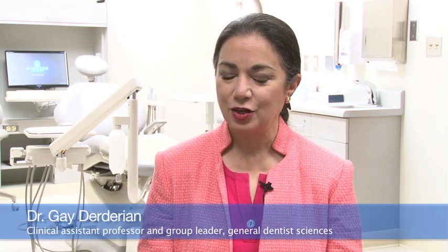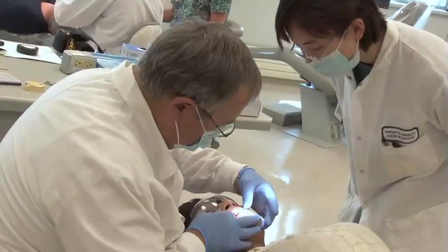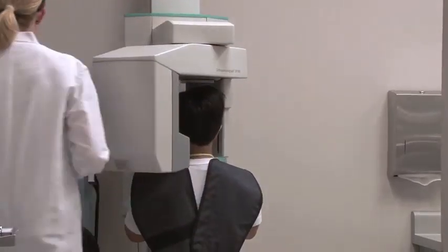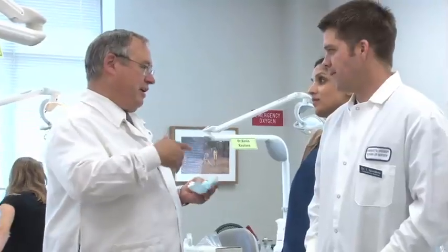The operatories are very important because in our curriculum we end up having our students in the clinic all four years, in different capacities. Even our freshmen are here observing and performing certain procedures, getting the feel of being in an actual chair, utilizing the light and other equipment. We have to think ahead to make sure we're current and appropriate for the community's needs as we move toward the future.